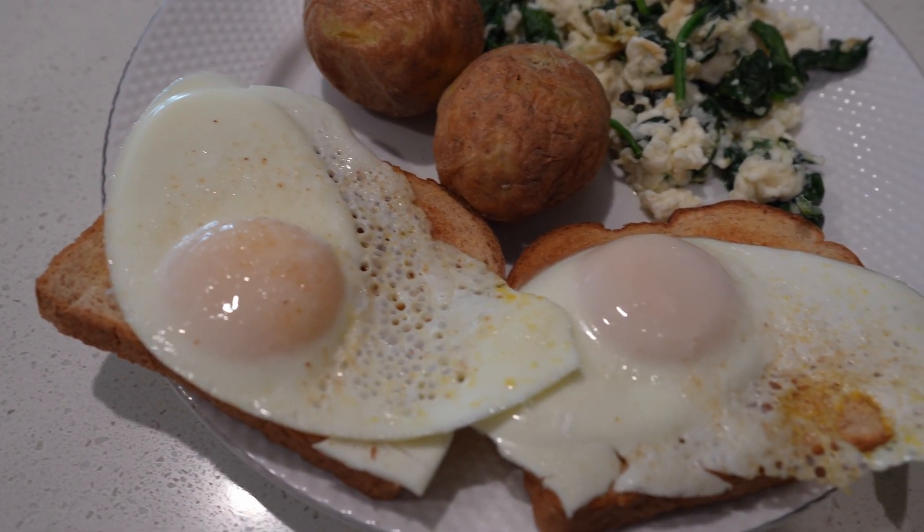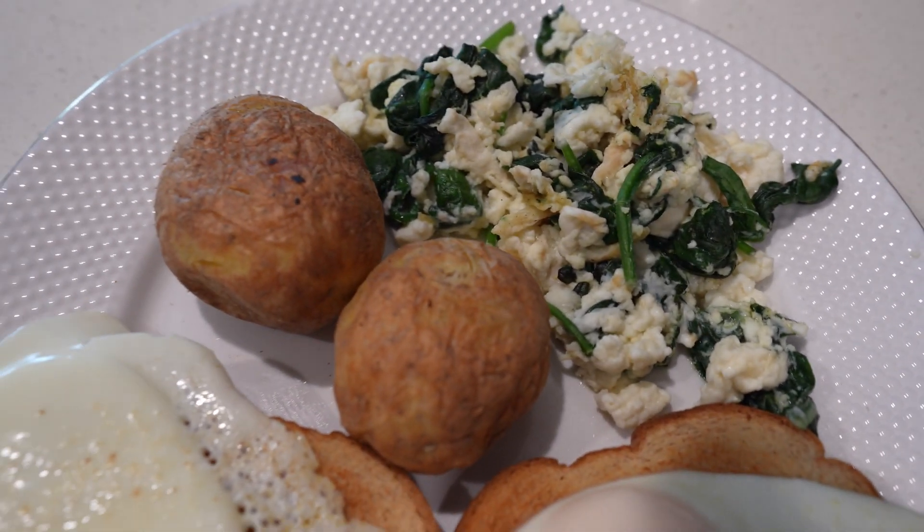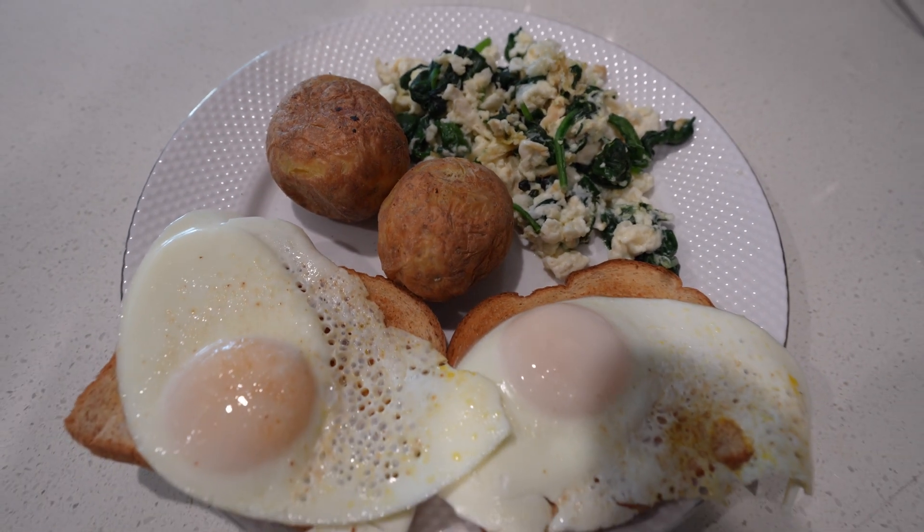So the first meal we're gonna have is 200 grams of cooked potatoes, two slices of honey wheat toast at 70 calories per slice, two whole eggs, 150 grams of egg whites, and 50 grams of spinach. That's gonna be the first meal — simple and plain. I don't know how long we'll be on that, but that's the first meal and we're already preparing the next one.